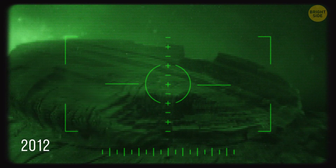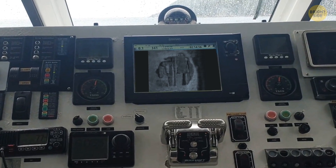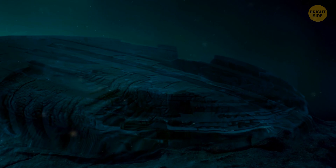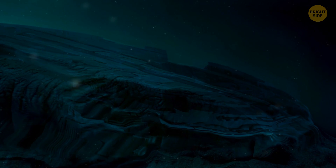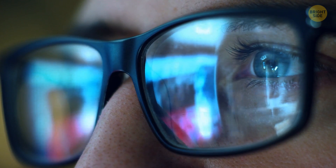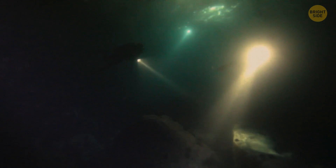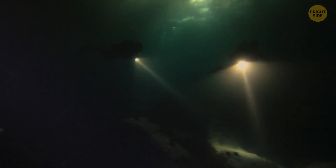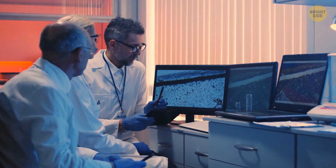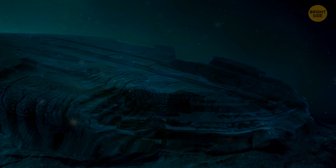In 2012, scientists found a strange object similar to an extraterrestrial spacecraft on the Baltic lake floor. This stone object had tunnels and staircases around it. When the photo of the find hit the internet, many newspapers began to write that it was something from another planet. But scientists analyzed the artifact and said there was nothing extraterrestrial about it — it was a natural rock formation, though no one knows how nature could have produced such a thing.